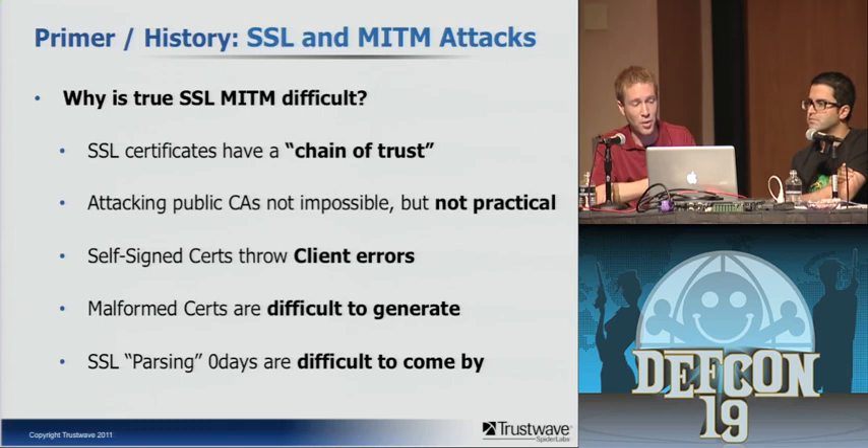SSL parsing zero days are difficult to come by. As Moxie's demonstration of null character attacks showed, he managed to find both a flaw in the way CAs were validating certificates and a parsing error in multiple different parsing engines — that flaw affected both Firefox and the IE channel validation routines.